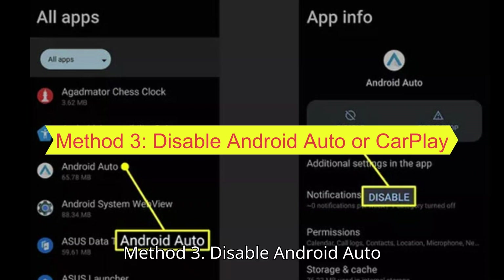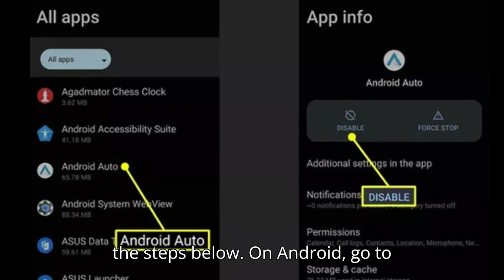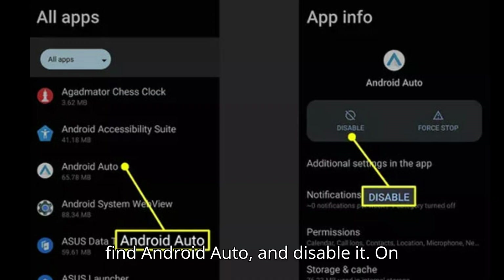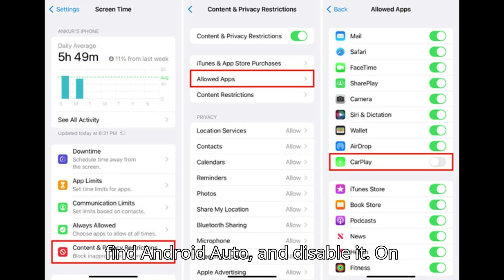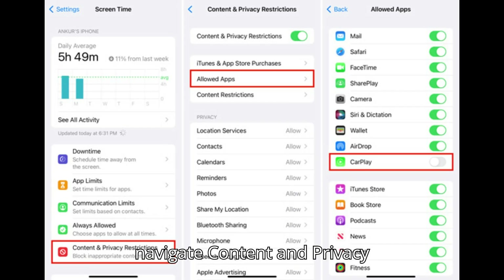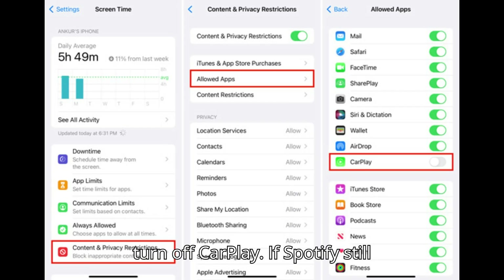Method 3: Disable Android Auto or CarPlay. To stop Spotify from autoplaying in the car, follow the steps below. On Android, go to Settings, locate Apps and Notifications, find Android Auto, and disable it. On iPhone, open Settings, go to Screen Time, navigate to Content and Privacy Restrictions, click Allowed Apps, and turn off CarPlay.